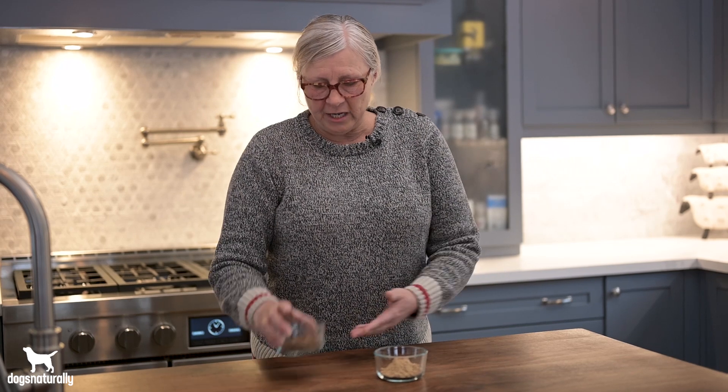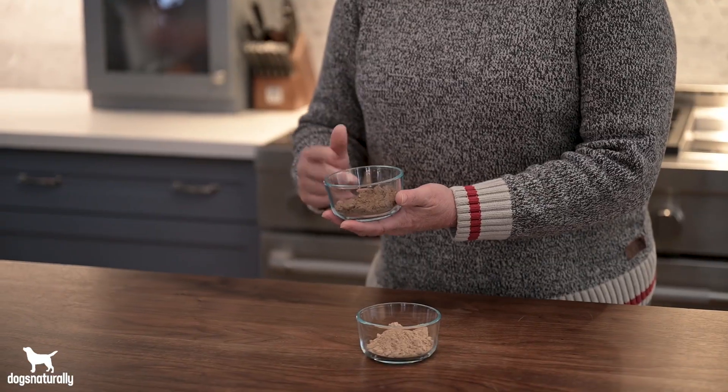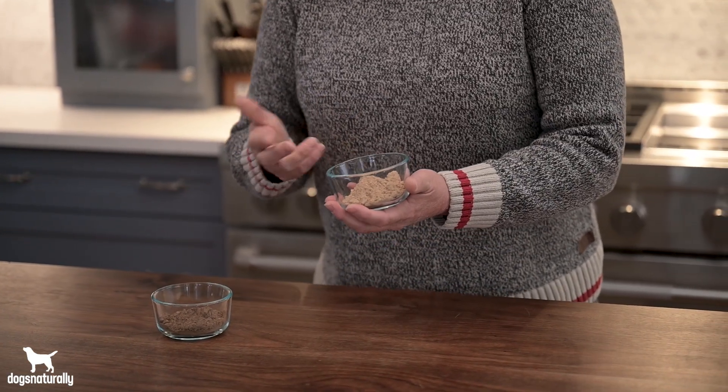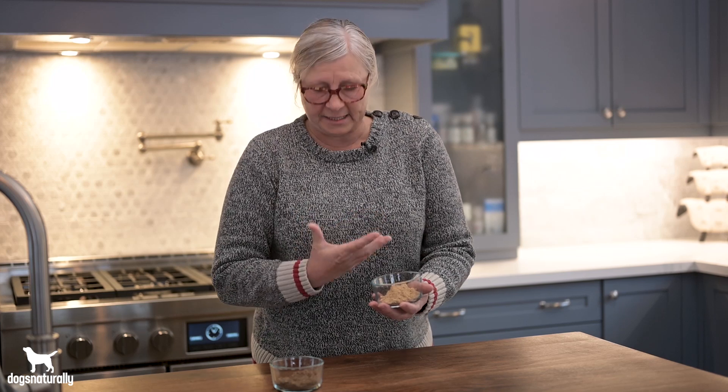The second way to tell the difference — and again reishi is kind of your litmus test — is that reishi has a bitter taste and a bitter smell. Dogs don't seem to mind it. But if your product is made from mycelium, you're going to have that grain in it, which gives it a bit of a sweet taste and a sweet smell.